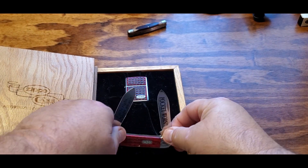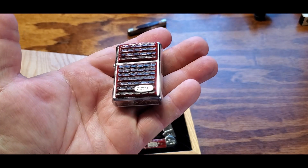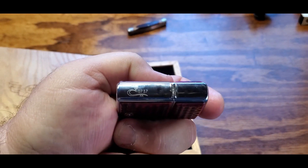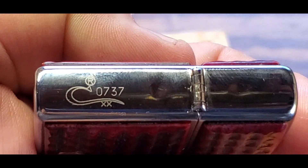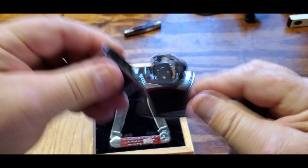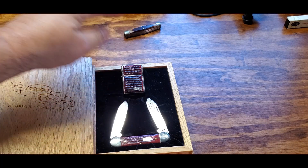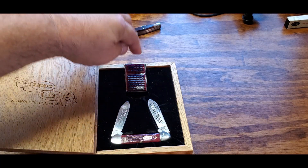Now the Zippo has the same exact red bone on it — this is also a 1993 edition Zippo. What's really cool is they have engraved the long C on the side of it with number 737, so this is a matching pair: the Zippo and the knife are both 737 out of 1,500. This lighter has never been used, never been fired, never had fuel put in it. I bought it in '93 and it's sat in that box since then.